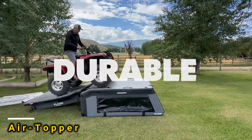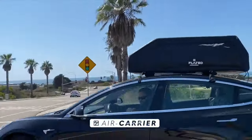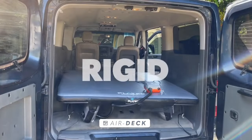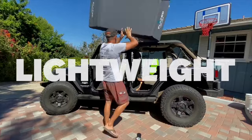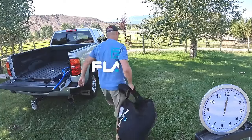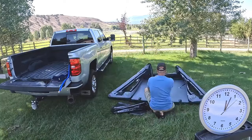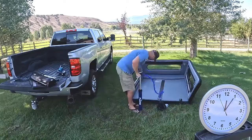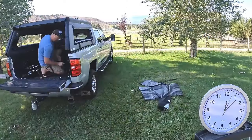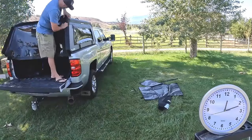Once upon a time, there was a company called Flated. Like many others, they used to make plastic truck toppers. But one day they had a bright idea: why not make those toppers foldable? Thus the air topper was born. When folded, this soft topper can easily fit into a backpack. When unfolded, it turns your pickup truck into a cozy mobile home, becoming sturdy within minutes of inflation using a regular pump. With its windows, doors, pockets, and hooks, it's perfect for camping enthusiasts. You can get the air topper for your Ford Maverick for just $1,100.